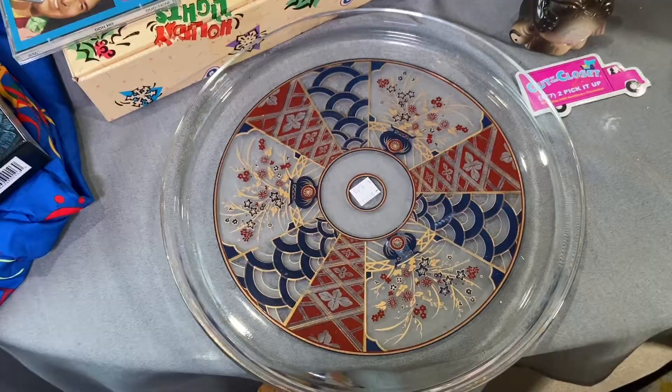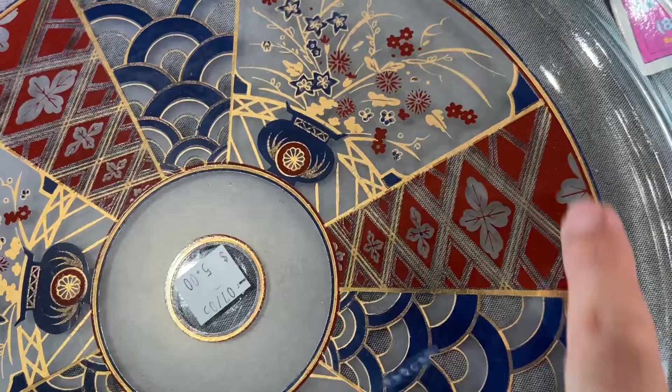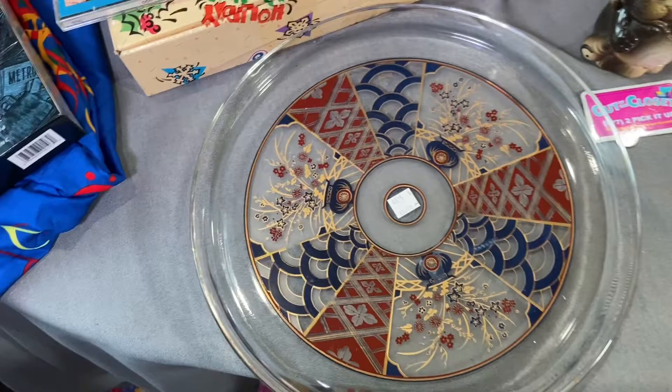I probably have twenty dollars into this set and it's just really fantastic. This reminds me of the Ulta Giri Mercantile Company sticker. It is made by Culver, just in case you know, but it's in great shape.